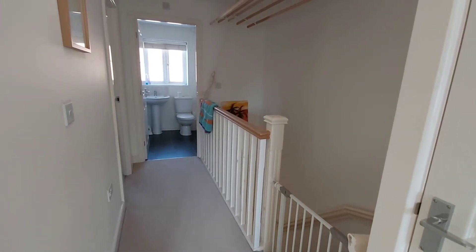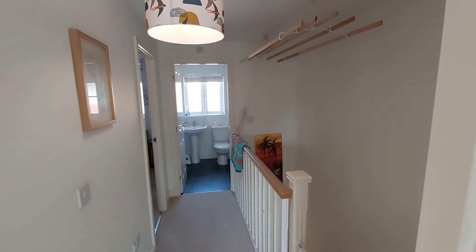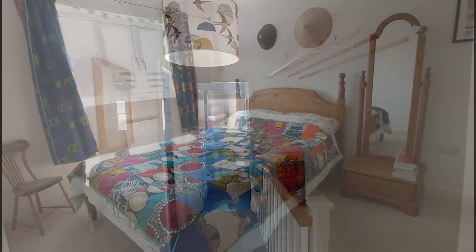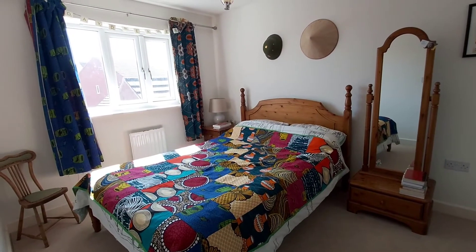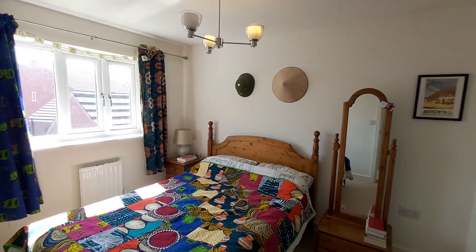We're now up onto the first floor landing, where you've got access to the three bedrooms and the family bathroom. This is bedroom number one, which has a rear-facing window and also an ensuite shower.